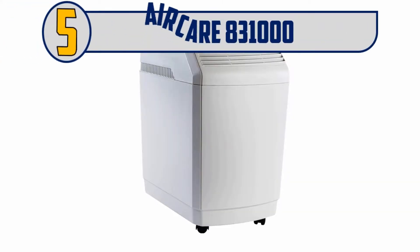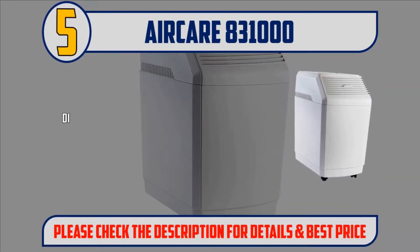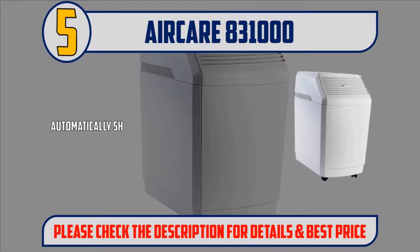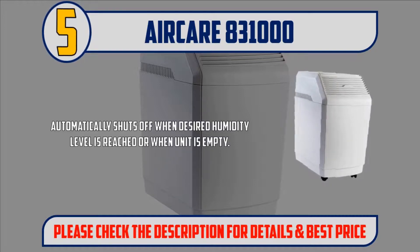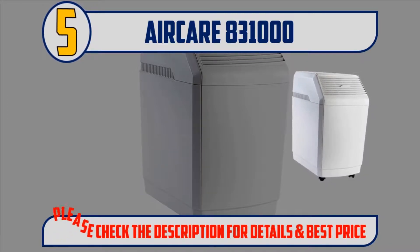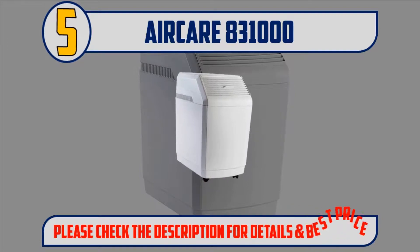Number 5: AirCare 831000. Digital controls with auto humidistat. The maximum run time is 70 hours and the capacity is 6 gallons. Automatically shuts off when desired humidity level is reached or when unit is empty. Trap Max filter technology with antimicrobial protection. Check filter and water refill indicators. Easy to use pour-in fill. Please check the description for details and best price.